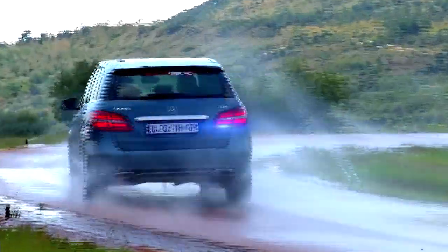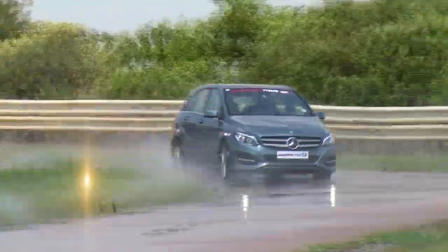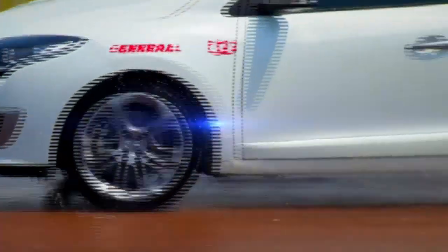Low rolling resistance means better fuel economy and enhanced mileage. The Altimax Comfort boasts innovative composite and contour technologies that deliver superb performance and long service life.